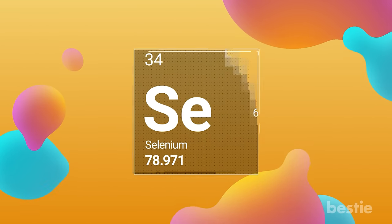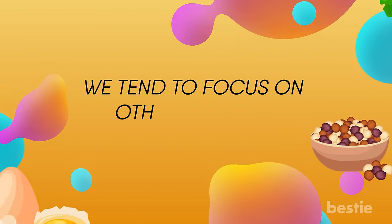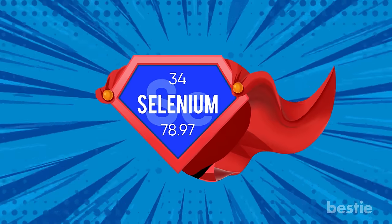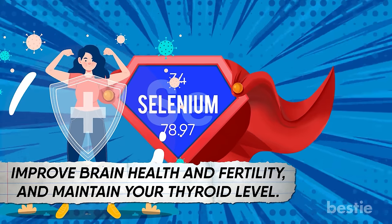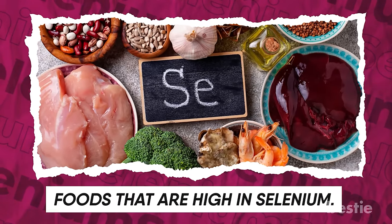Hi there viewers! Have you heard of a trace mineral called selenium? That's probably because we tend to focus on other popular vitamin-rich foods. Selenium is the unsung hero of so many body functions. Just a tiny amount is sufficient to boost your immune system, improve brain health and fertility, and maintain your thyroid level. In today's video, let's discuss foods that are high in selenium.